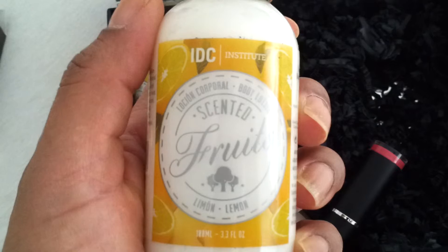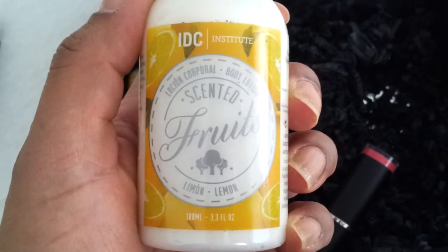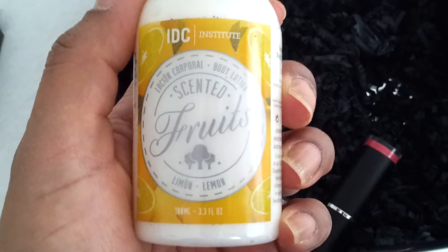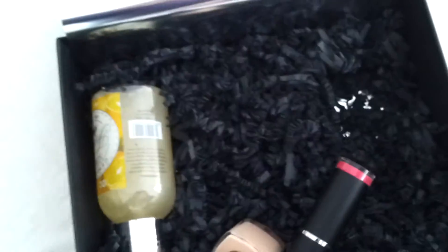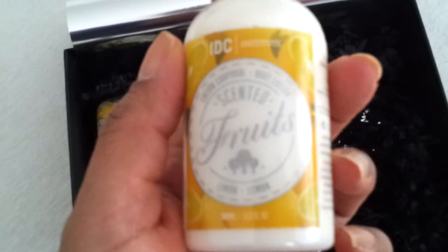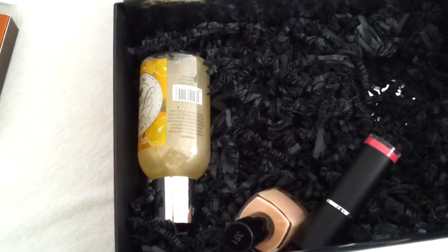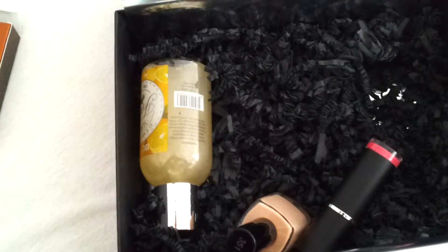The next item is by IDC and it's a lemon scented body lotion. It smells really fresh. I still have the box of April open and I can smell the Rituals. It's a nice small packaging — 100 milliliter, 3.3 fluid ounces — easy to take when I go on holiday or away for the weekend.